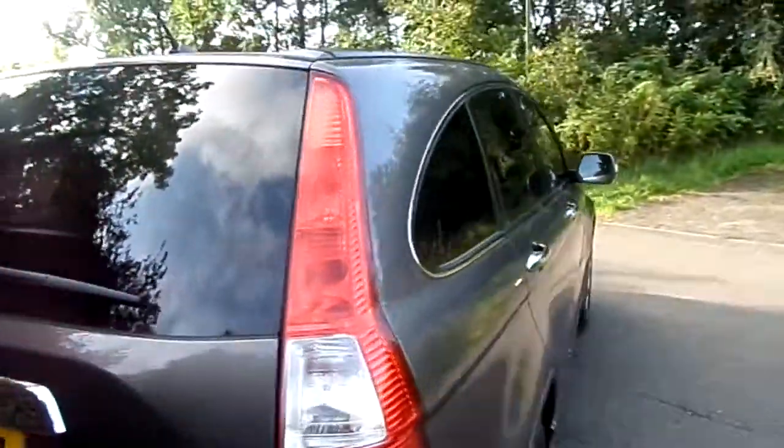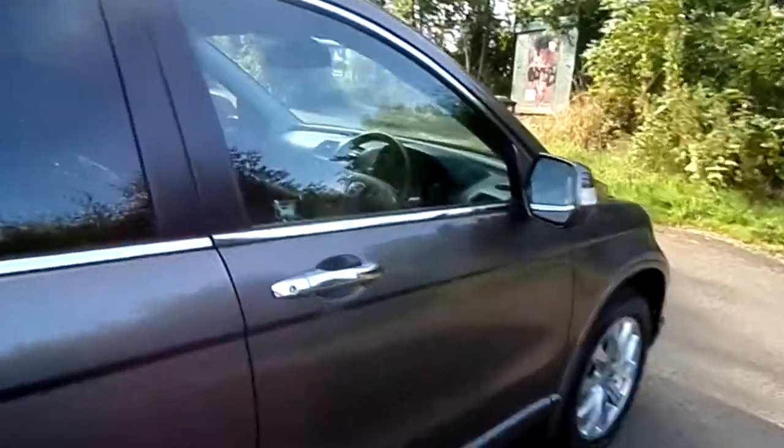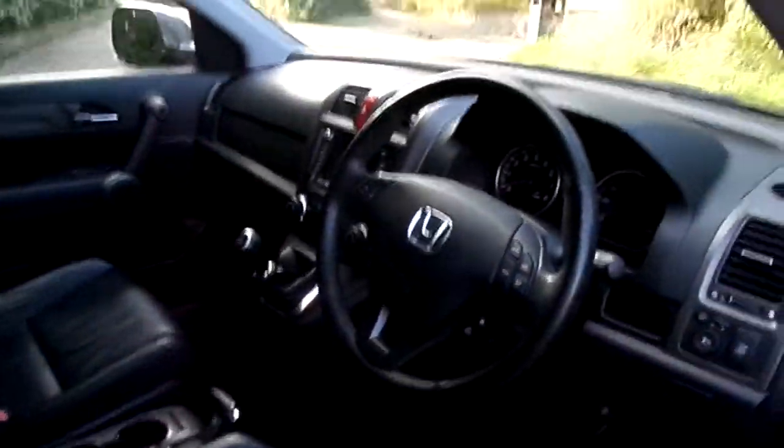This particular one comes with a very well looked after interior and exterior, so it's a fantastic value purchase for somebody who's looking for a reliable and spacious family car.